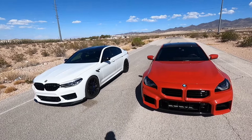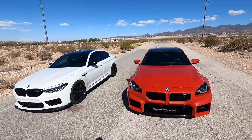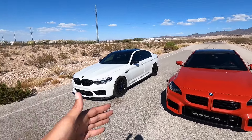Hey guys, welcome to the channel. Today we have a very exciting video. We're going to be checking out this F90 M5 — it's a 2019 M5 Competition. It is tuned, and we're going to be running it up against my M2. We're also going to be doing some Draggy testing and overall just having a lot of fun.